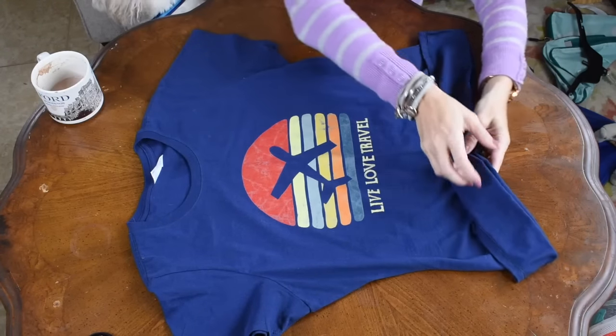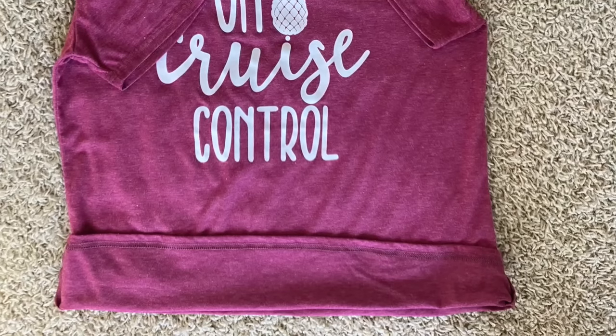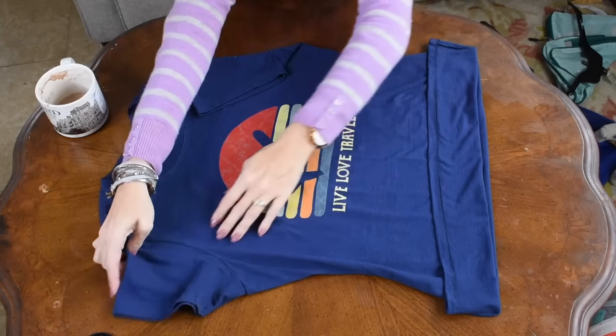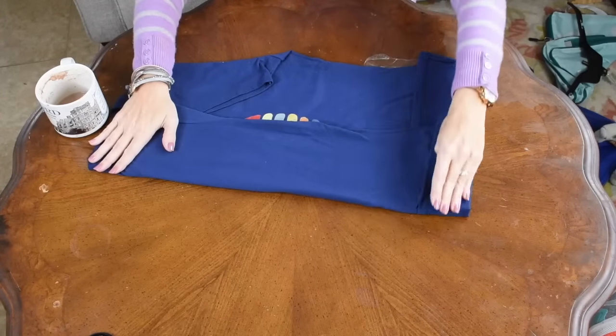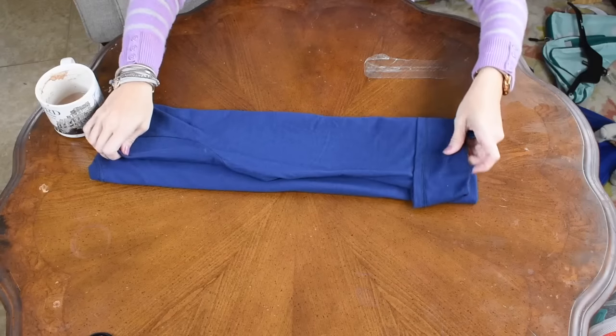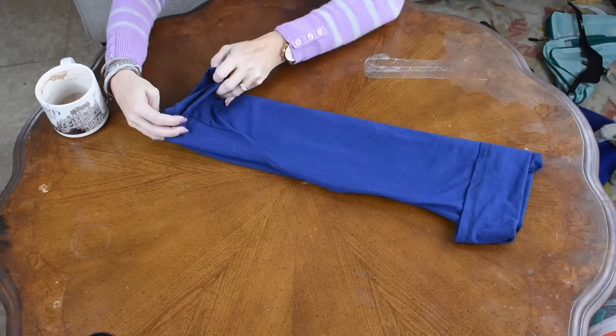For a shirt, lay it out flat and fold up the bottom — the widest open space — about three inches. Make sure to check the back as well, ensuring the flap goes all the way around. For pants, fold the waistband down about three inches. Then fold your sleeves in to the seam, fold one length to the middle, and fold the other side lengthwise across to cover. For pants, fold all the way across making a long rectangle. Then start rolling from the opposite end of the flap, making it as tiny as you can.